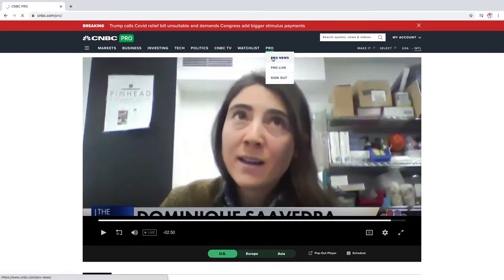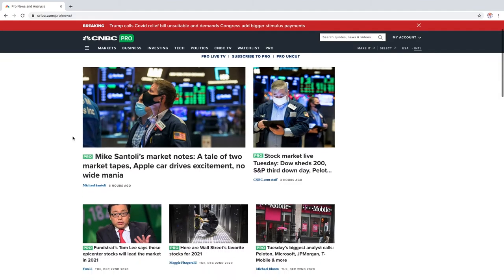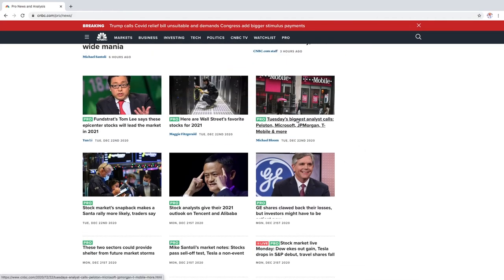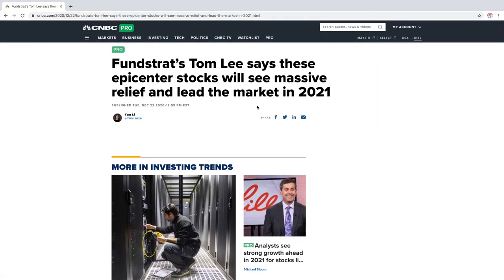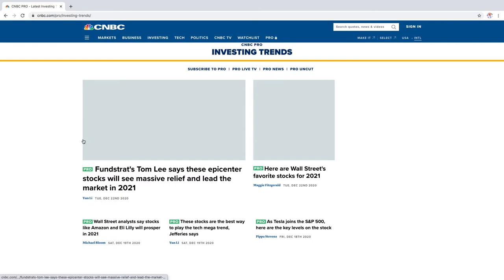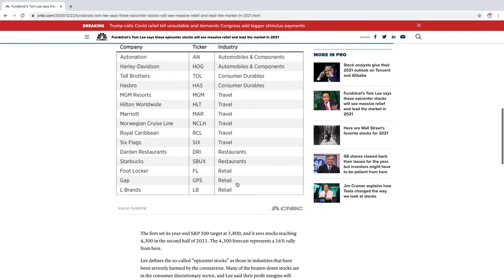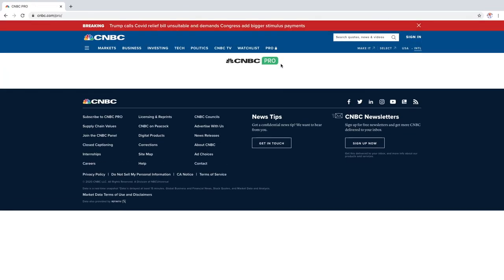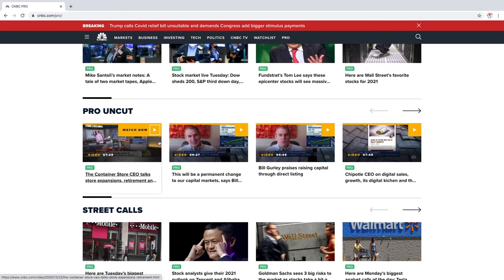The next thing I wanted to discuss was the Pro news section and whether it's quite beneficial or not. Sometimes it is, sometimes it's not. The only benefit I see is if you're really into the stock market and willing to read all these articles — they do provide a lot of help. For example, there's a Pro article that looks at which stocks might do well in 2021. A lot of these videos also become available to everyone on YouTube, so it's not like you're getting anything that exclusive.